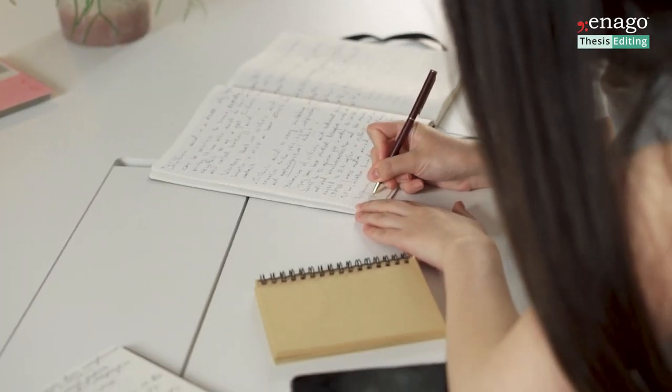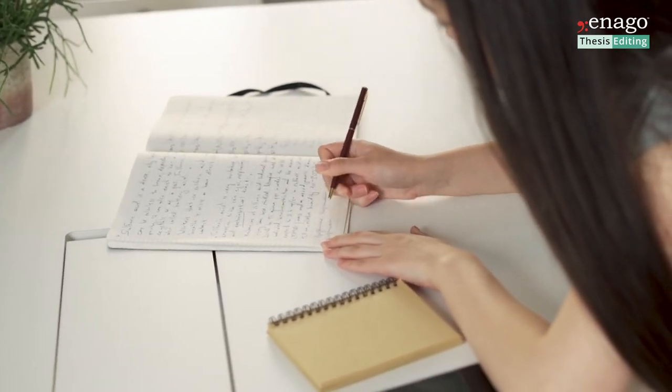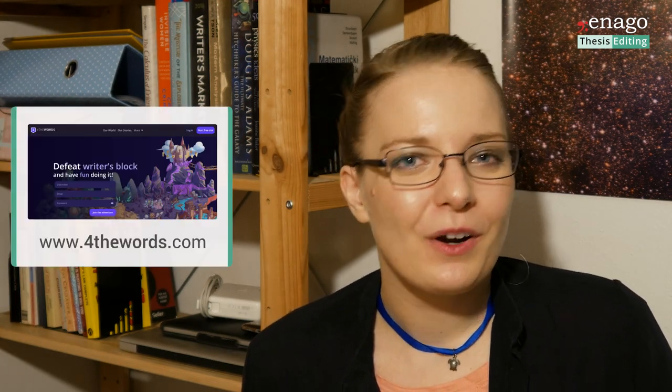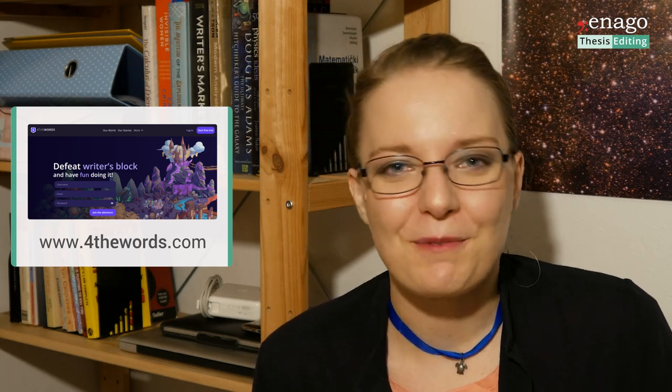If you're struggling with writing, number five is writing tips. There are many online services that may help. A very popular website is writeordie.com, where you can reward yourself — for every 200 words you write, a kitten GIF pops up. Or if you don't write any words in 20 seconds, they start getting deleted. There's also a nice website called FourTheWords where you get to gamify your writing process, fight monsters, and be part of an RPG community.